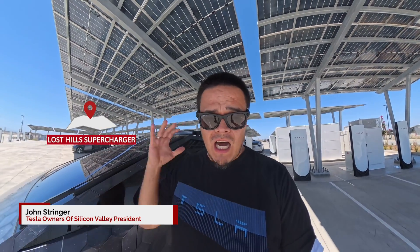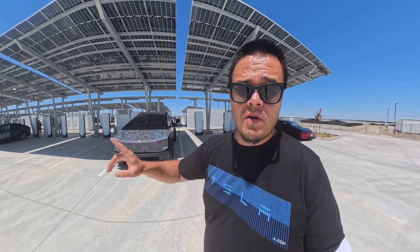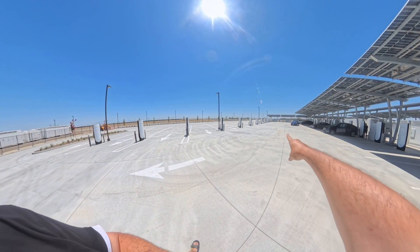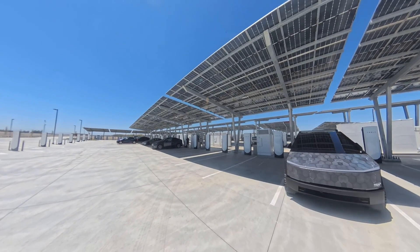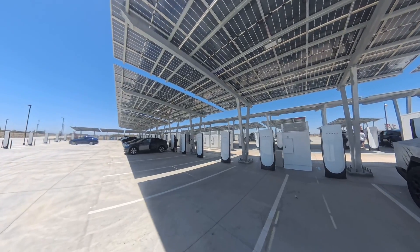I'm at the latest Tesla Supercharger. There are 168 stalls — this marks the largest one in the world. There is also an 11-megawatt solar farm out here. As you can see, there are literally a bunch of stalls so you can pull through with trucks if you're carrying or hauling anything. Everything is pretty much protected by solar, and only 84 of these stalls have been set up. This is the largest one I've personally ever seen.